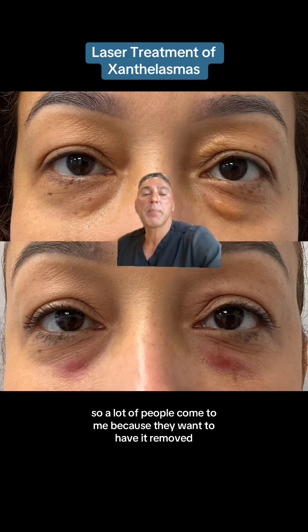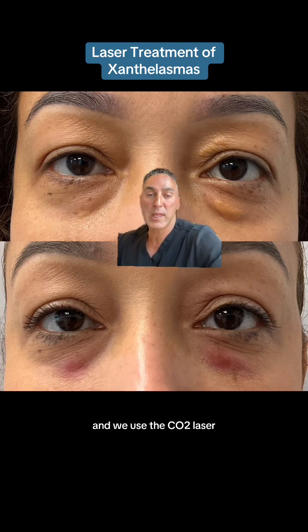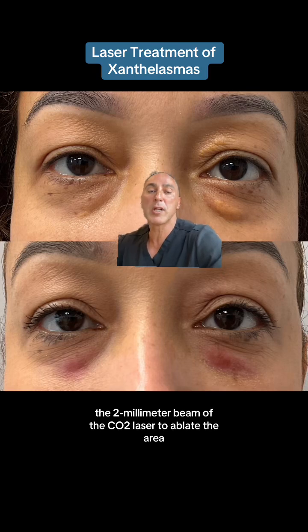A lot of people come to me because they want to have it removed, and we use the CO2 laser — a 2mm beam of the CO2 laser — to ablate the area.